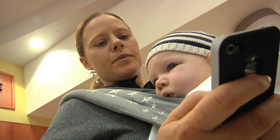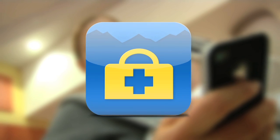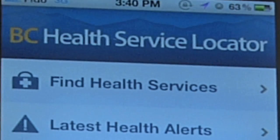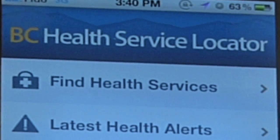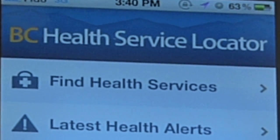That's one of the reasons why the province of British Columbia has introduced its first-ever official mobile application. It's called the BC Health Service Locator app. You can download it for free from iTunes for your iPhone, iPod, or iPad.